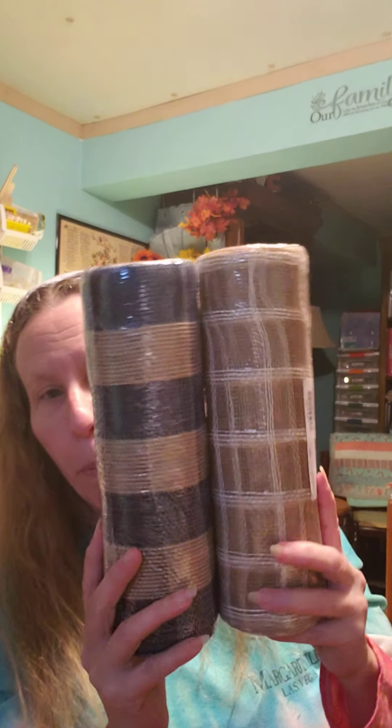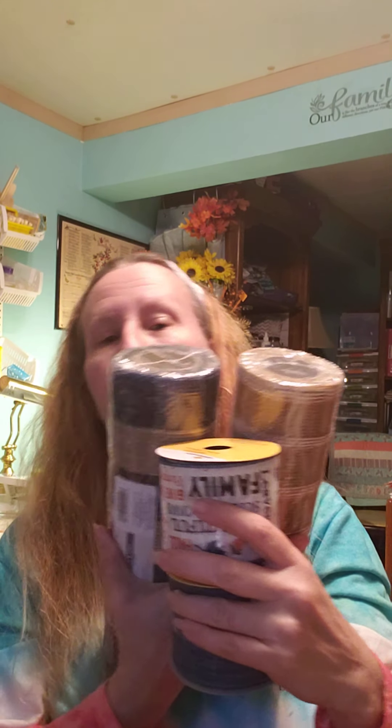From Joann Fabrics a couple weeks ago, I grabbed some of their burlap mesh to go with some pieces I bought a few weeks ago. I think they will match really nicely. I plan on doing a wreath with those, hopefully before it gets too late and before the holidays get going.